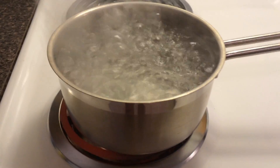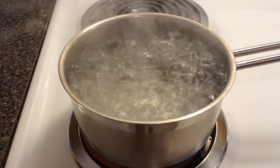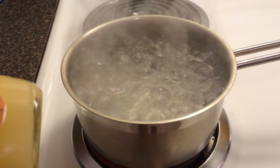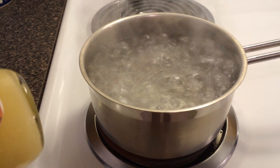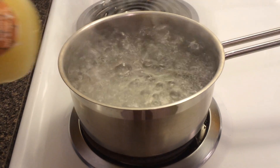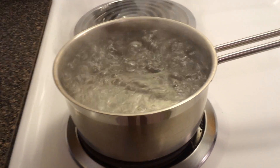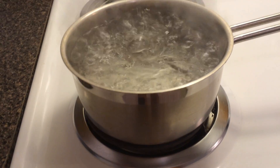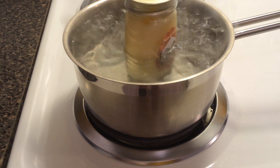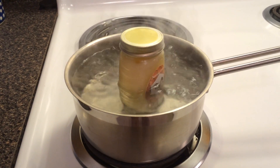Take the heat off and just put the jar in there and let the heat do its work. It's not going to heat it up to a point where it damages the enzymes, but it will melt the crystals. Before the water was even boiling, I put the jar in there to make sure the water displacement wouldn't get dramatic. My labels are waterproof so they should stay on.